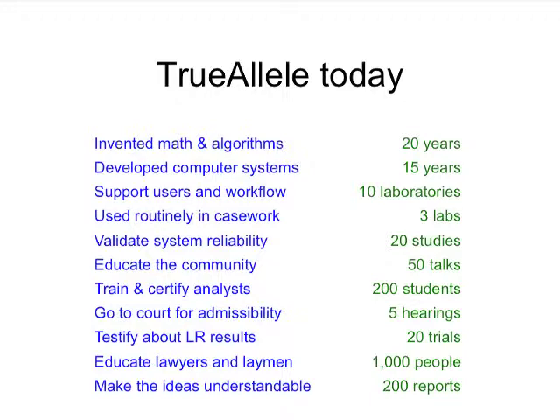There have been about five admissibility hearings, and any written ruling given has been favorable for Trulio. I've been to court about 20 times, and other forensic analysts in the U.S. have been going to court as well. We've been spending a lot of effort educating lawyers and laymen that there is a real scientific way to interpret complex DNA evidence and not just call it inconclusive. A lot of work has gone into the wording of our match statistics — based on the math formulas — to make statements that are understandable, like: a match between the evidence and an individual is a billion times more probable than coincidence.